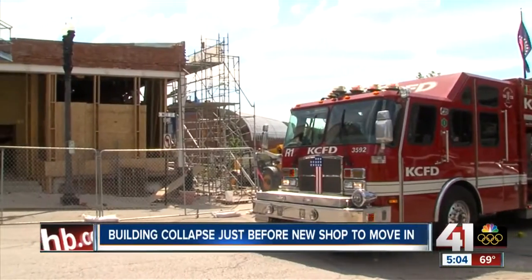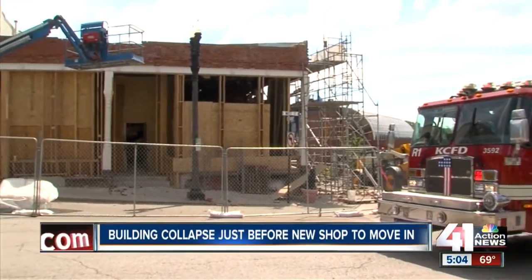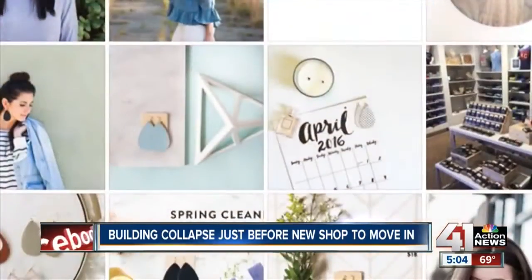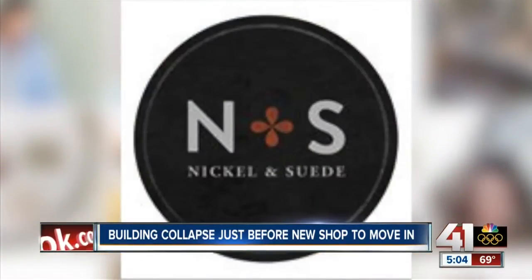We did not have any injuries. The historic building, built in the 1880s, will have to be demolished. Set to move in were the owners of the online jewelry boutique, Nickel & Suede.